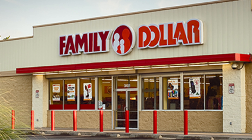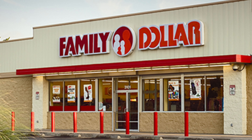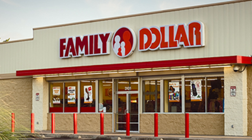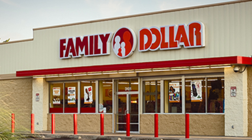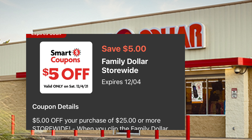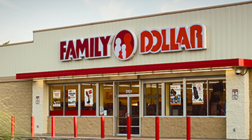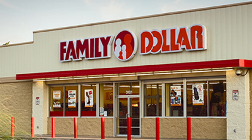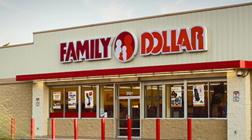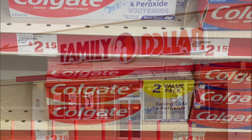Hola amigas, bienvenidas nuevamente a mi canal. En este video les quiero compartir algunas opciones que usted va a poder realizar para mañana en la tienda de Family Dollar. Esta semana Family Dollar nos puso el cupón de cinco dólares en la compra de 25 o más, y ese cupón es válido solamente para mañana sábado. Es súper fácil usando solamente cupones digitales, así que vamos a comenzar con la primera opción.